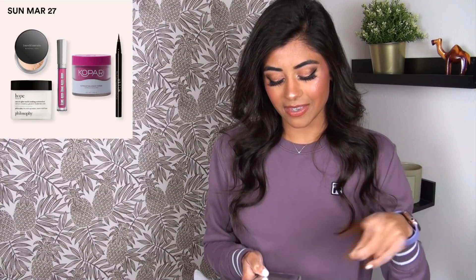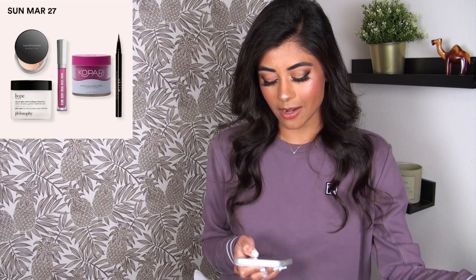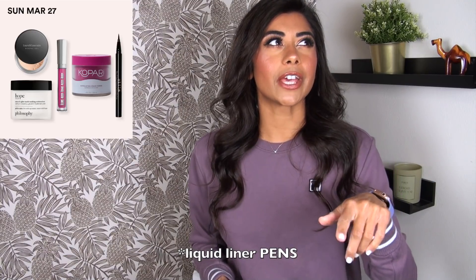On Sunday March 27th, the Stila Stay All Day Waterproof Liquid Liner is 50% off, marked down from $23 to $11.50. This was another one of my go-to liquid liner pencils. I think I prefer the KVD one because it has a brush tip over the Stila one's felt tip, but they're both really good. So if you need a good black eyeliner pen, this sale has you covered.